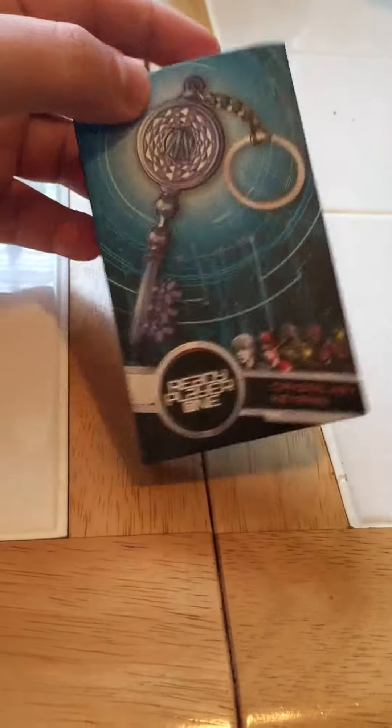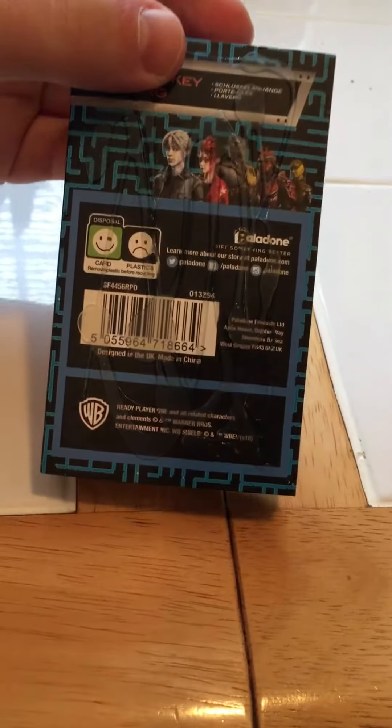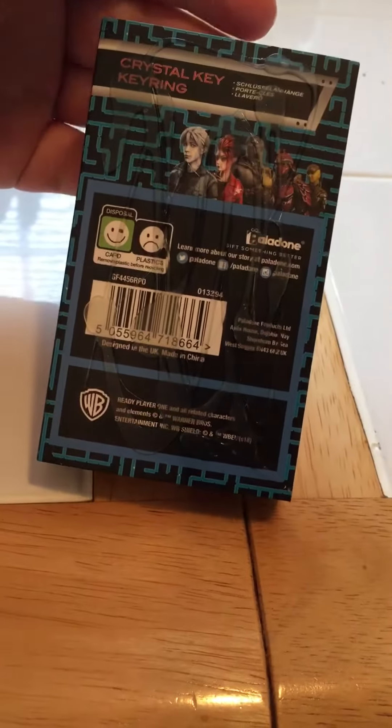Ready Player One Crystal Key. Pretty cool. It's pretty neat.